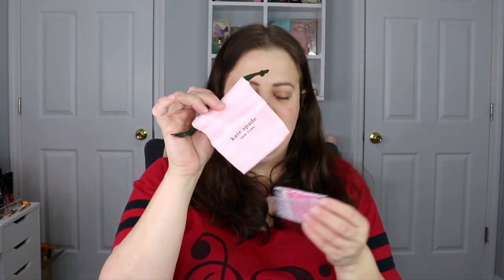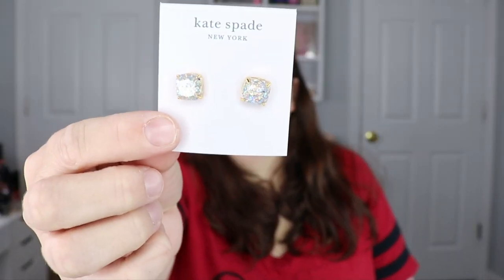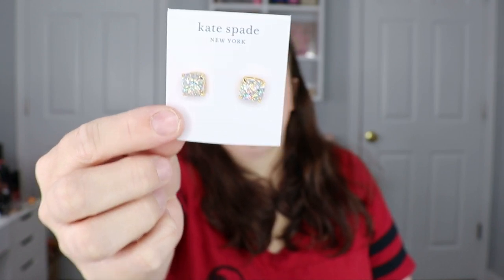The last item is from Kate Spade — it's an earring set. It comes with a little pouch that says Kate Spade New York on it, and they are very pretty opal earrings. They're a little bit bigger than what I was hoping, but they're still very very pretty. Opal is actually my birthstone, so I'm super excited to have these.